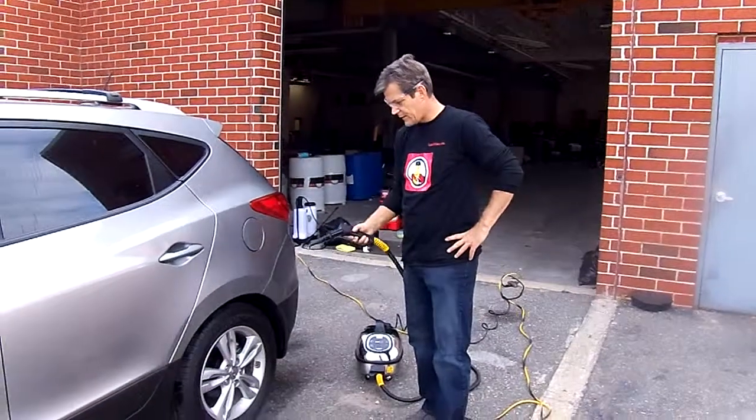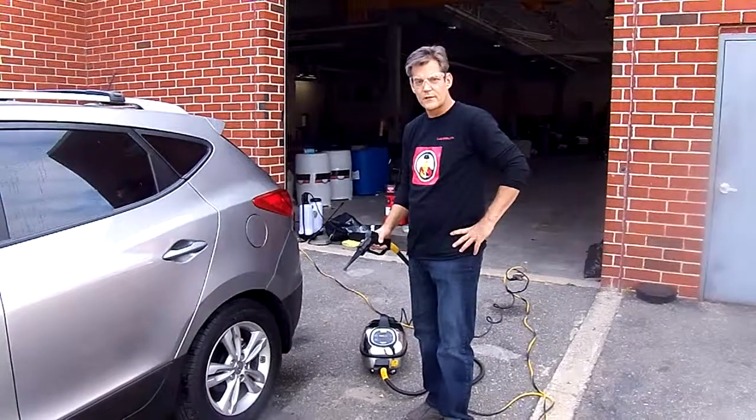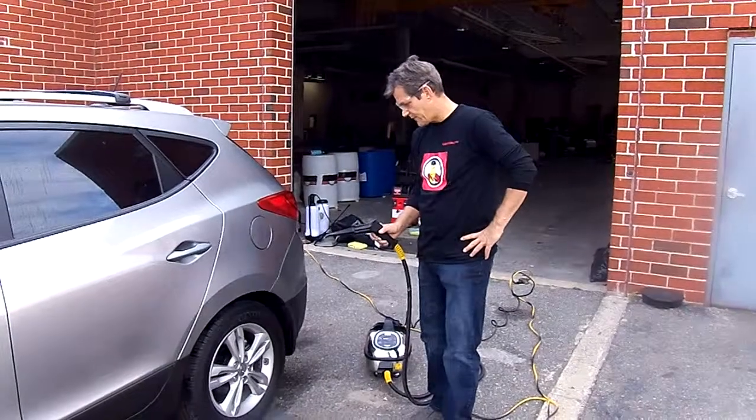We're going to pre-treat the tires here again with hot steam. This is 345 degrees at 121 PSI. That's the strongest commercial cleaner on 110 that you can buy in the market.